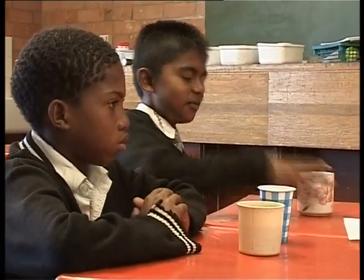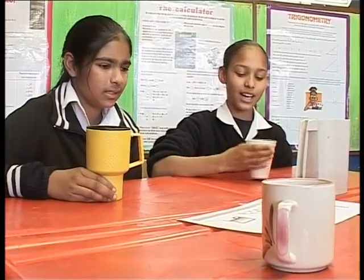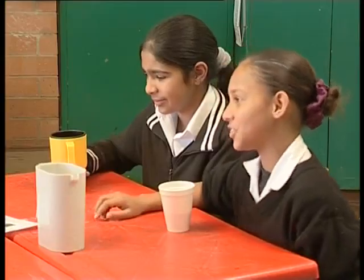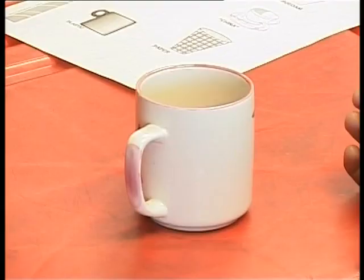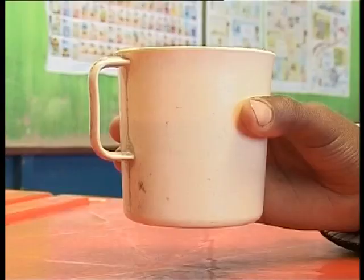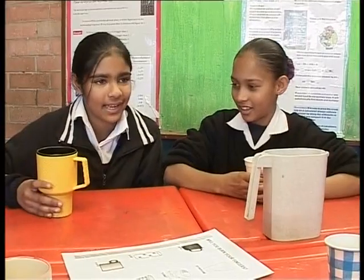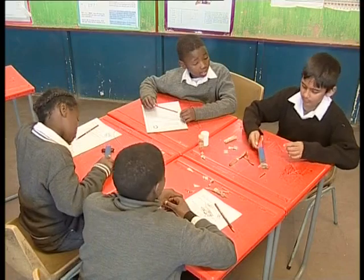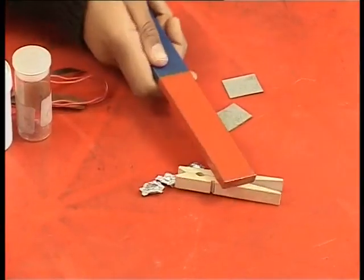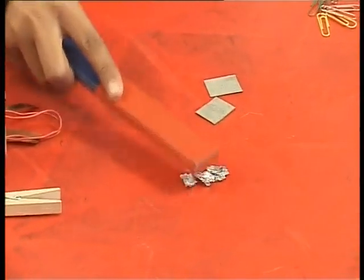Now let's take a look at some of the environmentally friendly stuff. Old chipped cups and mugs — we can easily make a collection from our homes. We can also borrow different cups from our parents and then return them. Styrofoam containers are all over. Magnets need to be bought, but scrap metal is easily obtainable. Look around our own homes — see the aluminium?